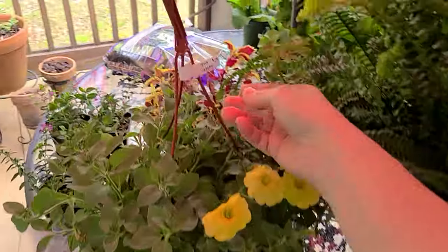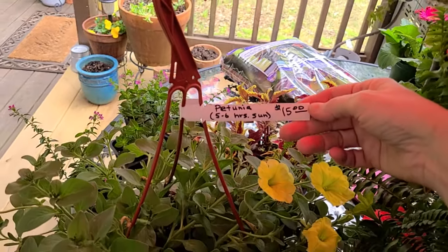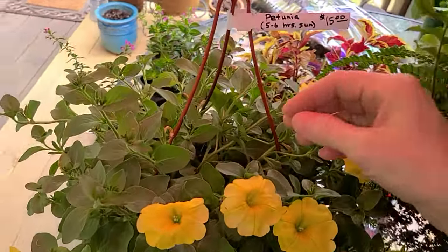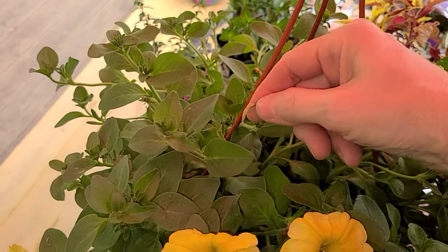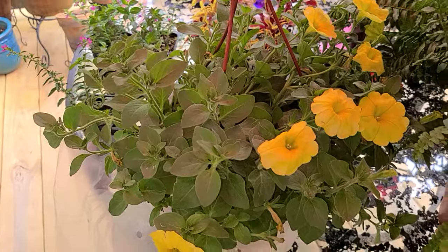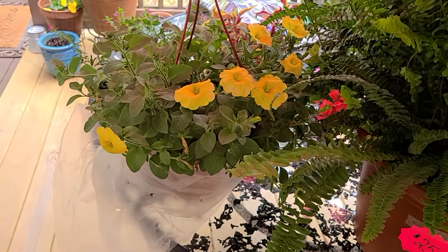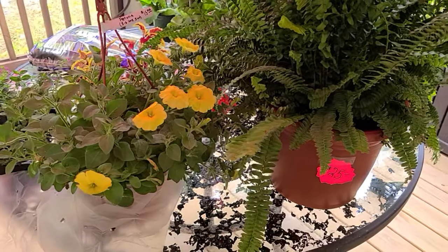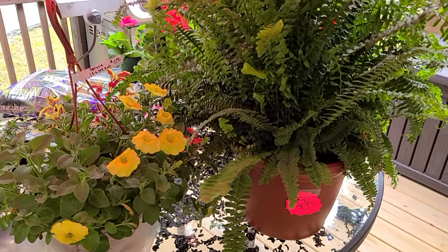I picked up one of these petunia baskets for $15. It needs five to six hours of sun and it is so, so pretty. Charlotte has taught me that with these petunias you're supposed to deadhead them — you see this dead one? You pick it off so another flower will bloom. That's my little planting tip for the day. This yellow is so, so pretty. I don't know if I'm going to hang this or put it in a basket. So let's start putting all of our plants in their new home and see how pretty we can make this back deck.